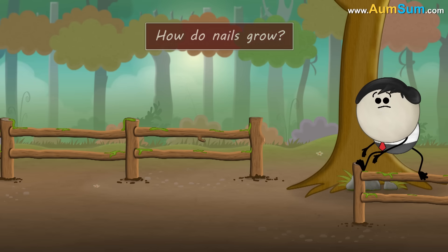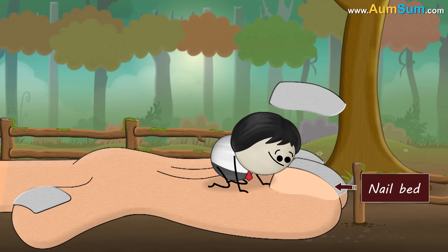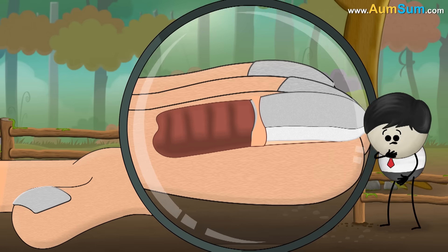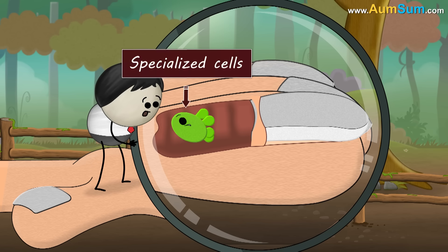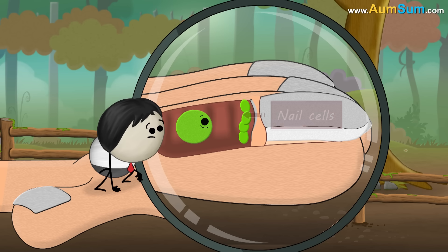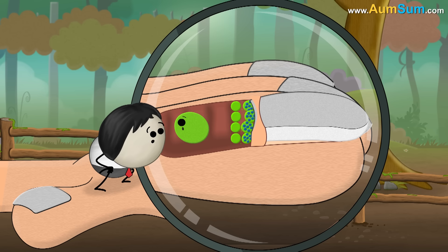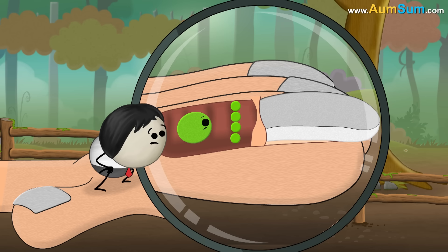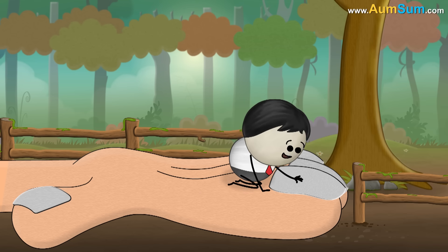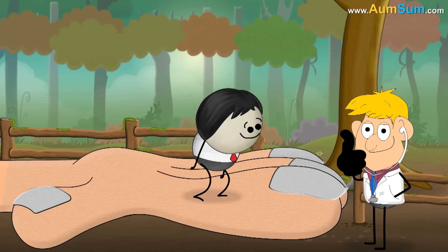How do nails grow? A nail consists of many different parts. The visible part of the nail is called the nail plate. The nail plate lies on the nail bed. Matrix is the area where nail growth originates; it lies below the skin. Matrix has specialized cells which keep dividing and creating nail cells. The nail cells grow and produce a hard protein called keratin. These keratin filled cells are pushed forward as more new cells are formed behind them. Eventually, the keratin filled cells die and flatten to form the nail plate. The hard keratin in these dead cells gives strength to the nail and makes it hard. Nails protect our fingertips, and by observing the condition of our nails, doctors can get clues about our overall health.